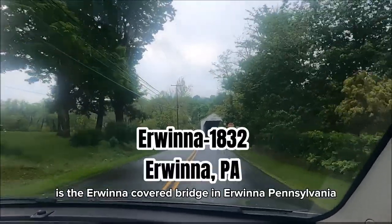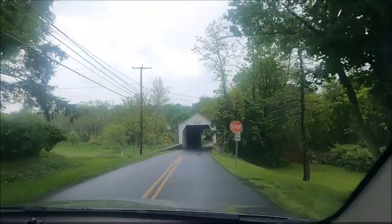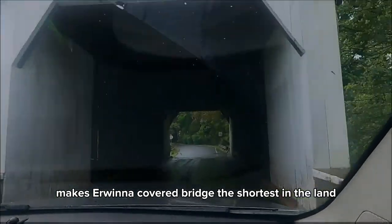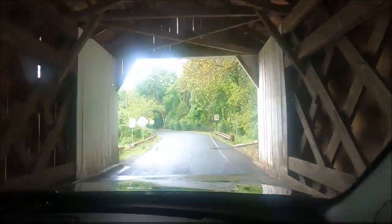Just a few minutes away is the Erwinna Covered Bridge in Erwinna, Pennsylvania. Spanning only 56 feet makes it the shortest covered bridge in the county.